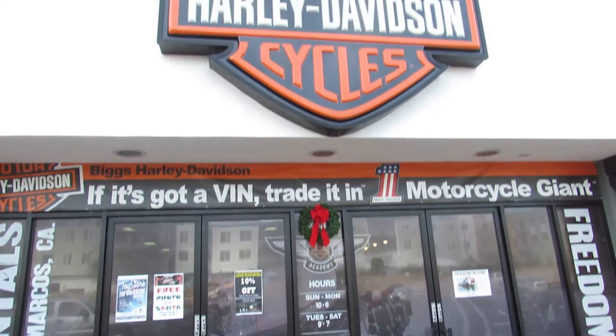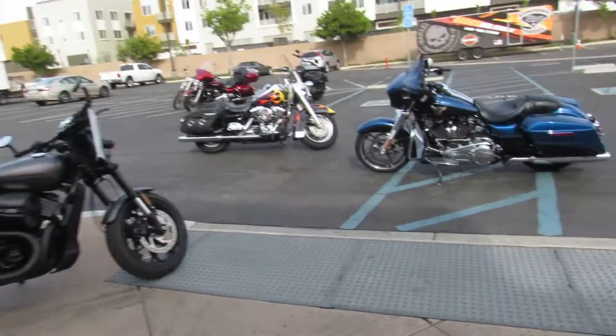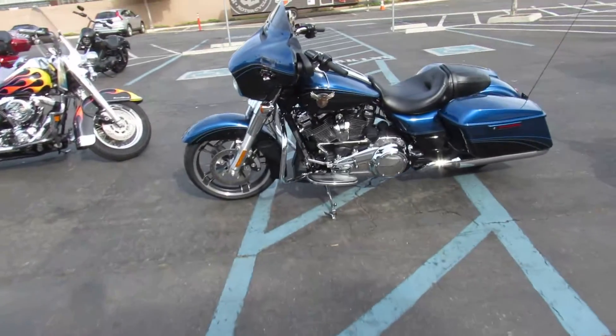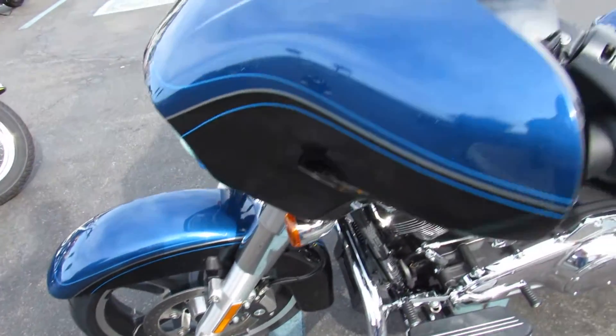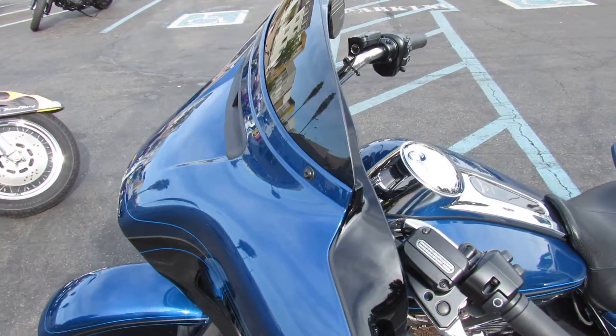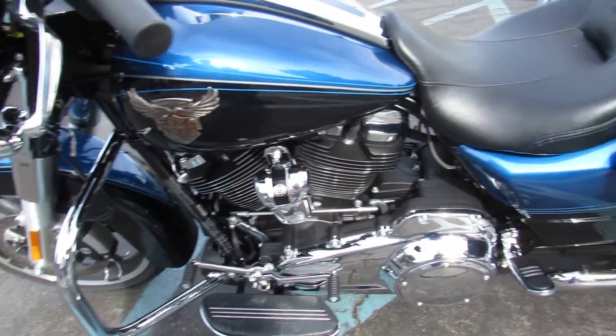Up next, the 2018s continue to roll in at Biggs Harley-Davidson in San Marcos. Right now we're going to take a closer look at this 2018 FLHX Street Glide. This particular specimen is in color legend blue and black.